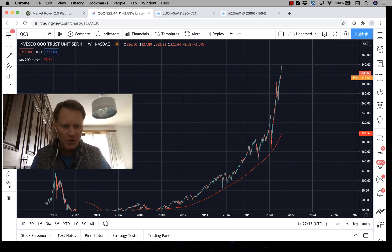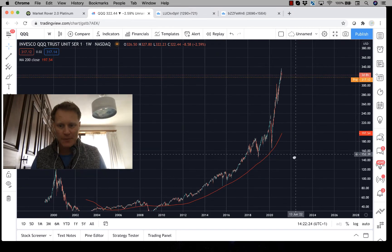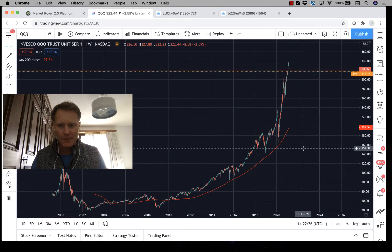We all know what the rally has looked like in the NASDAQ 100 — it's gone largely from the bottom left to the upper right. We know the names, we know the culprits: Microsoft, Apple, Amazon, Google — all tremendous companies in their individual roles.